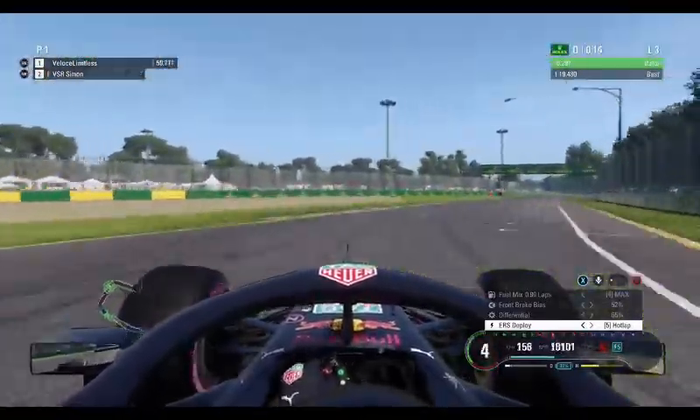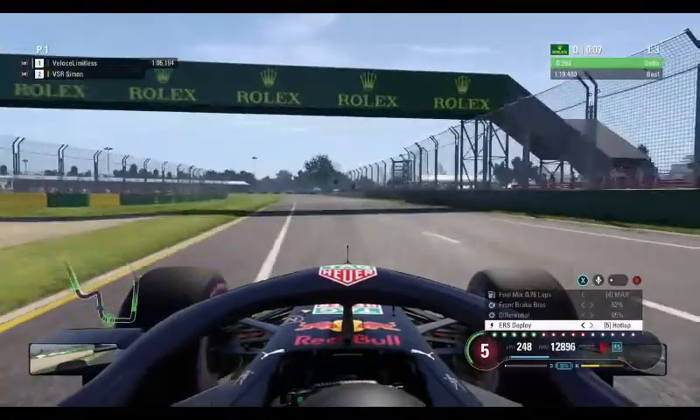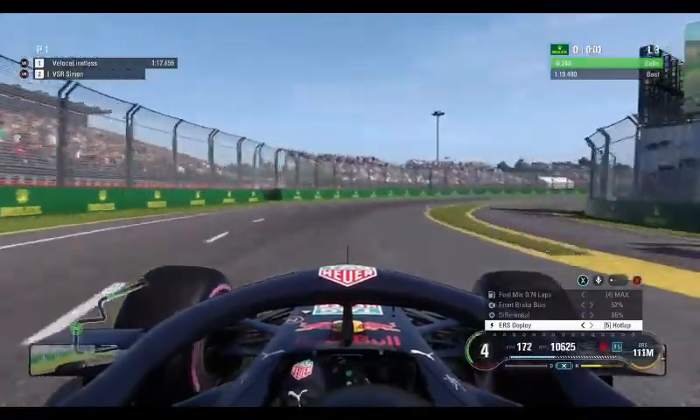Brake hard, 4th gear again — carry that momentum, use all the curb you can. Throw the car into turn 14, brake — it sticks — and then down into turn 15. A little lock-up from Limitless but he keeps it all together. Now the final corner.